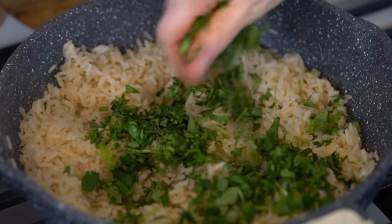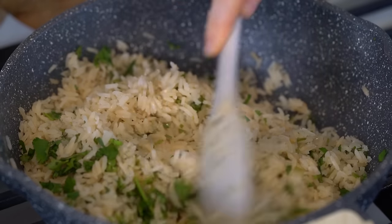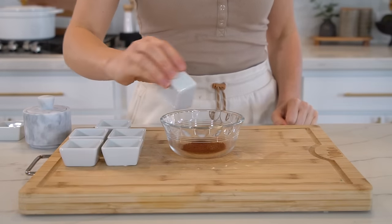Once the rice is done, turn off the heat, leave the lid on, and let it sit for about 10 minutes. Then fluff it up with a fork. Add the chopped cilantro — about one-third of a cup — and set that aside while we prep the blackened cod.